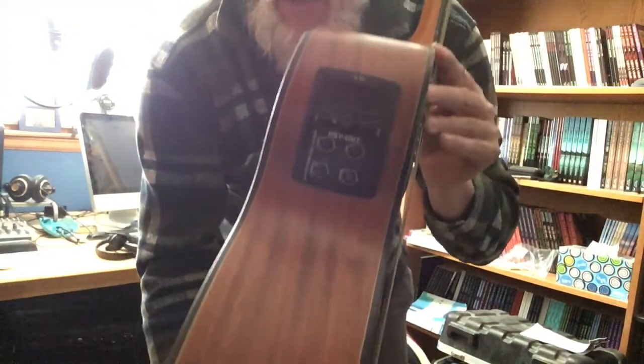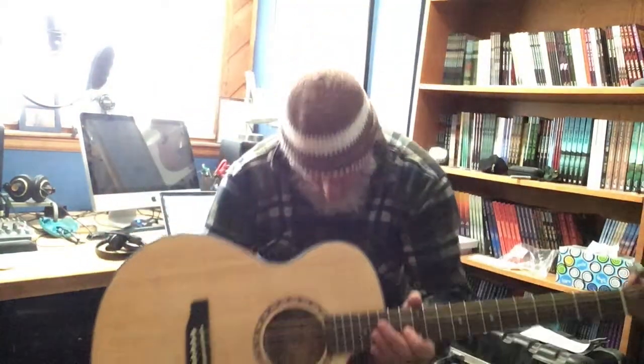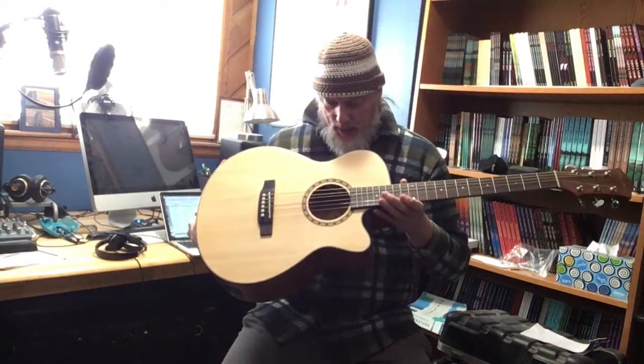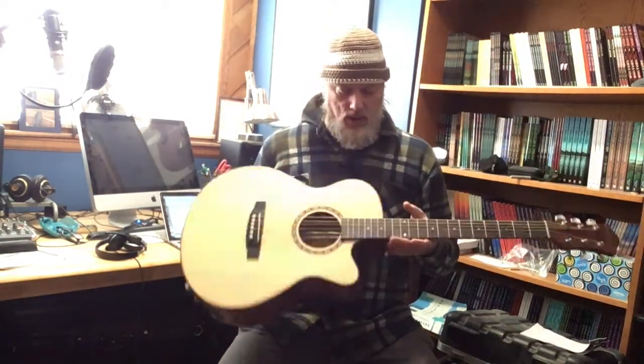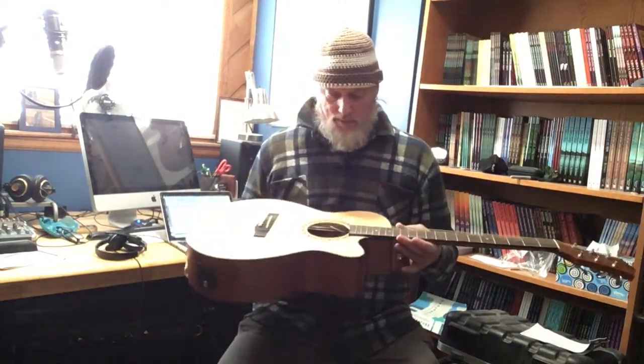Just one of their own preamps in it, but it's sufficient. Nine volt powered. You can see some nice grain on this. It is a ply top, two-ply top, but it's very decent. Nice voice on this — nice and bright, but not too nasally. It's just got a nice, articulate voice for the price range.